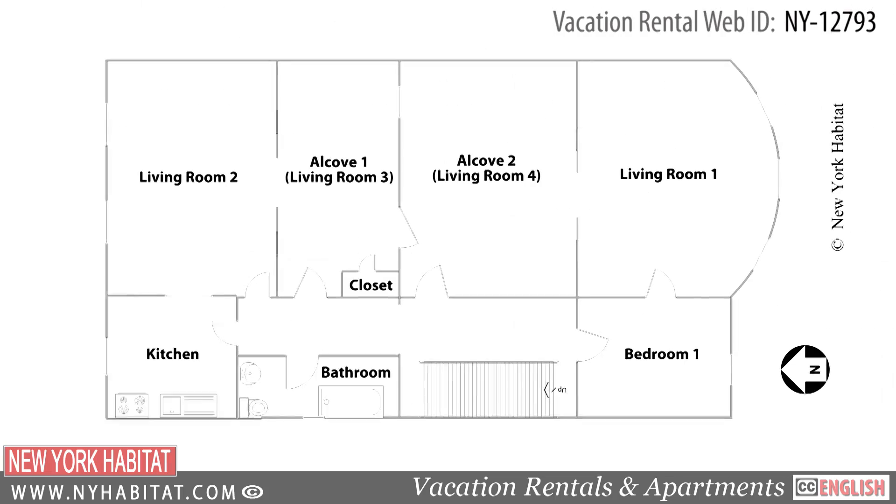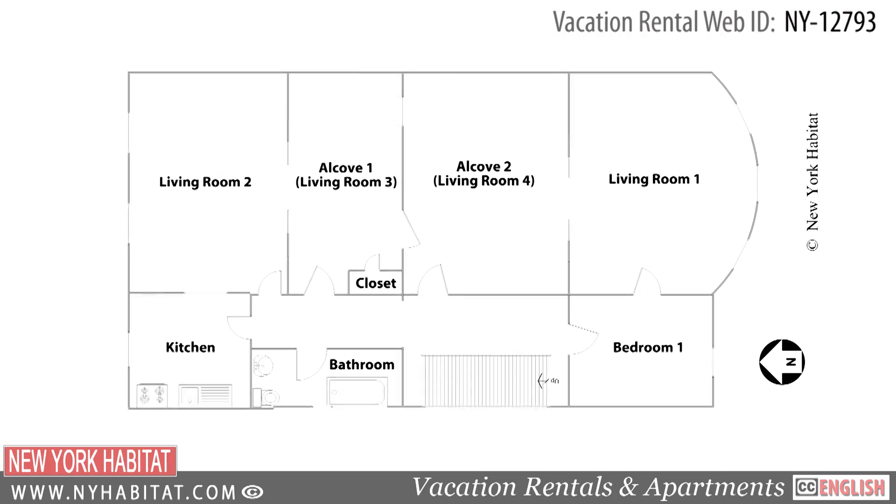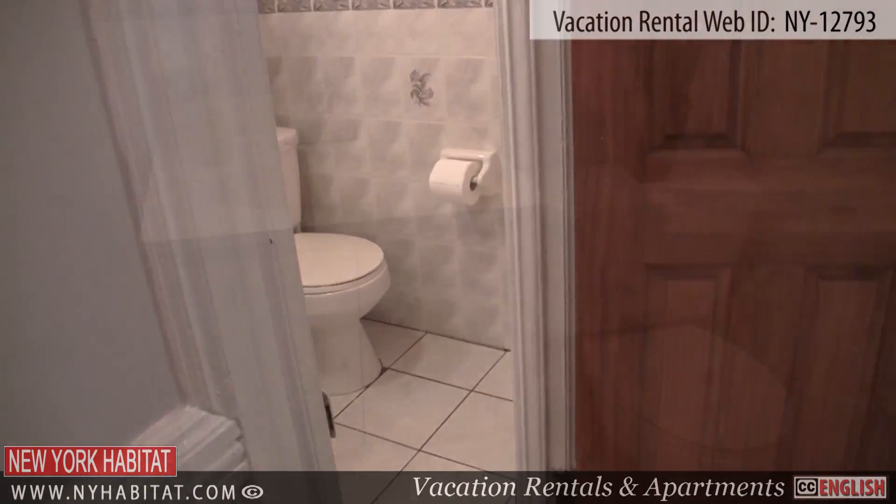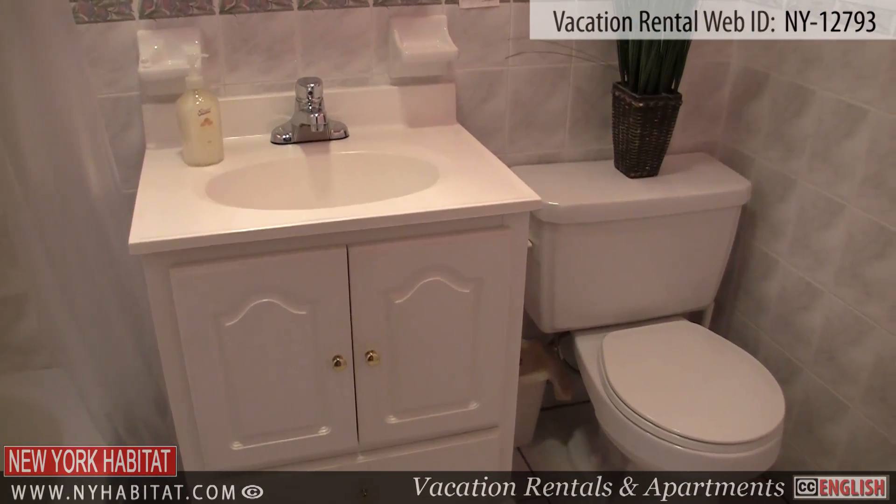As you enter the apartment, you will find yourself in the hallway. Heading down the hallway, you will find the bathroom on your left. This white tiled bathroom has a tub and shower.